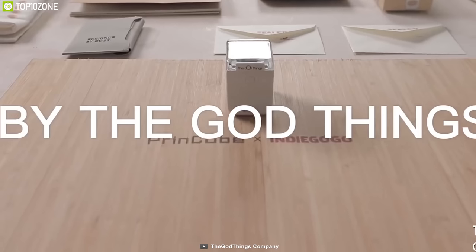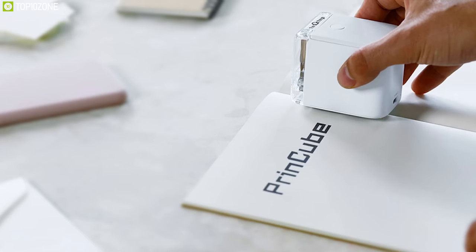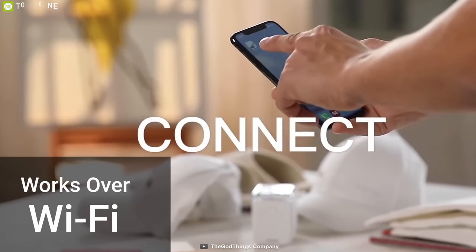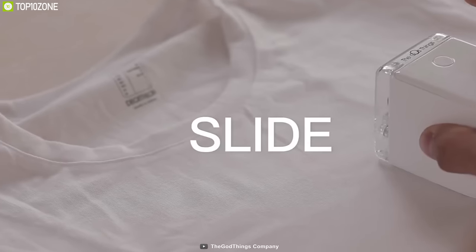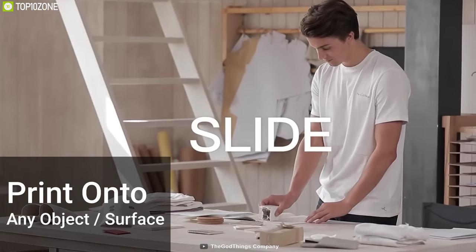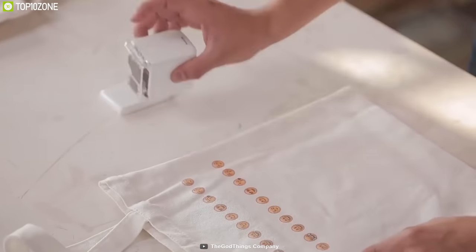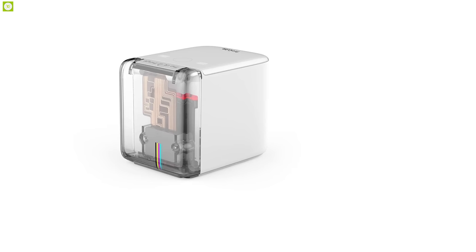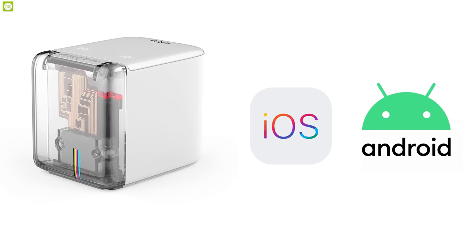PrintCube is the ultimate handheld portable printer that works over Wi-Fi with your phone to easily upload any text, image or design and instantly print onto virtually any object or surface at the touch of a button. Its color inkjet personalizes ordinary objects, makes messages that stand out and is the perfect tool for arts and crafts. It was designed for practicality and convenience and works perfectly with both iOS and Android.